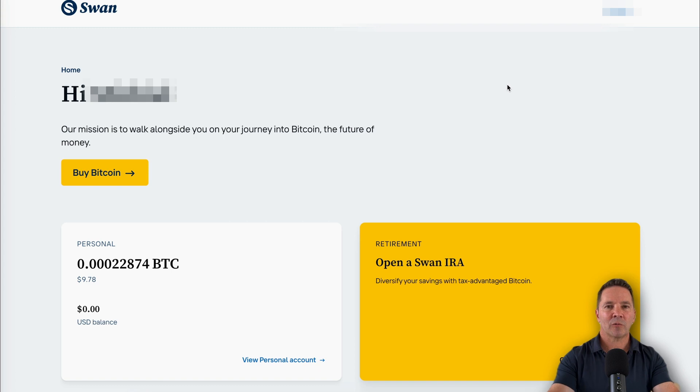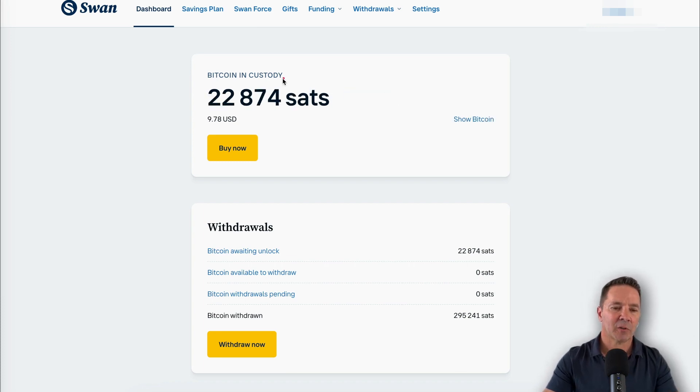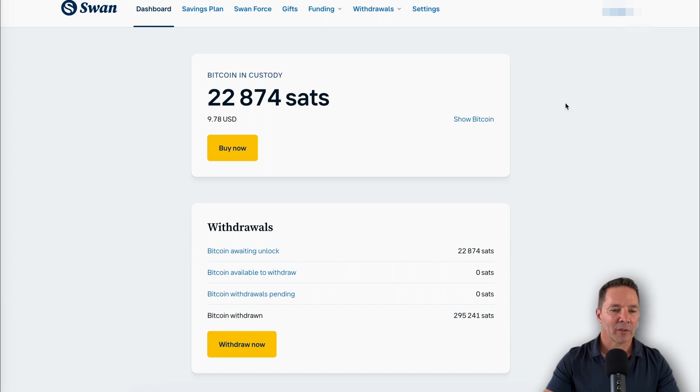When you finish registration and log in, this is what you'll be presented with. There are two parts: the retirement part — I don't have an IRA with Swan — and your personal account. I happen to have some Bitcoin in here: $9.78 worth. If you want to show your Bitcoin balance in SATs, which is short for Satoshis — take the decimal point and move it eight spaces to the right and you get Satoshis. I like seeing 22,000 SATs better than 0.0000 — I feel more wealthy that way.